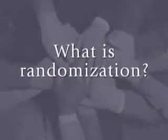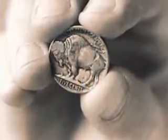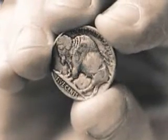What is randomization? In investigational studies, participants are typically randomized to one of the study groups. Randomization means your assignment will be determined by chance, as in a flip of a coin. Neither you nor your doctor will be able to choose your assignment. Randomization is done to eliminate bias and to ensure that the study groups are as similar as possible. Eliminating bias in clinical research is done so that one outcome is not favored over another.